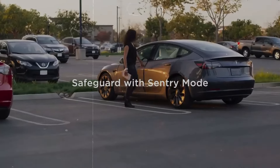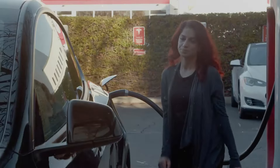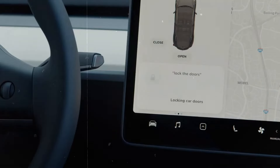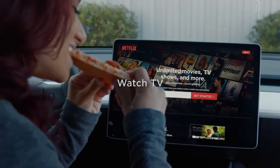Overall, these updates represent a positive step forward for Tesla, showcasing the company's ongoing commitment to innovation and customer centricity. If you like Tesla videos, subscribe to the channel here so you don't miss any news.